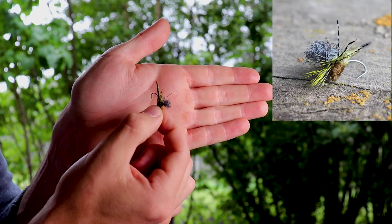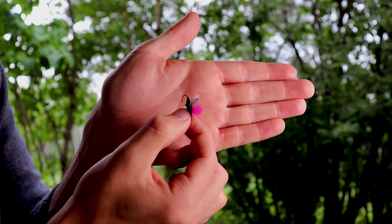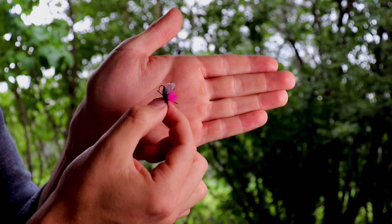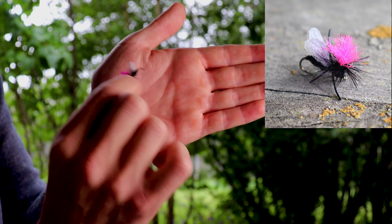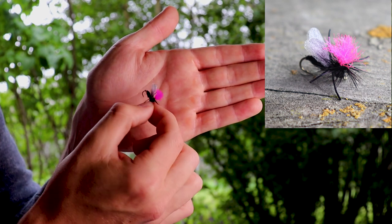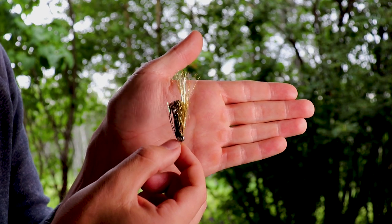It has a lot of legs and imitates a lot of different things — whether it be a grasshopper, big stonefly, or similar. The next one is the green drake — it's got a big puff of blue on top so it's really easy to see, and it's caught a lot of trout for me. Finally, my last favorite dry fly is a flying ant. I fish a lot of mountain streams with terrestrials around and this thing does wonders — it's got wings and a big pink poof on the end to help me see it, but underneath it just looks like an ant.